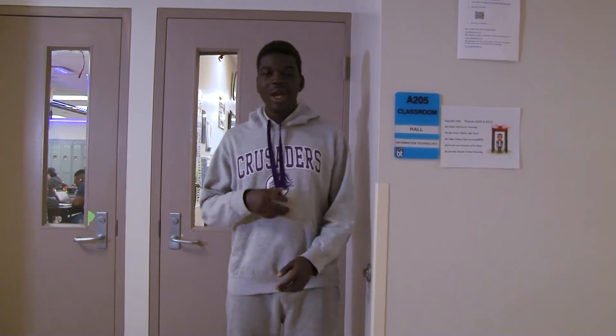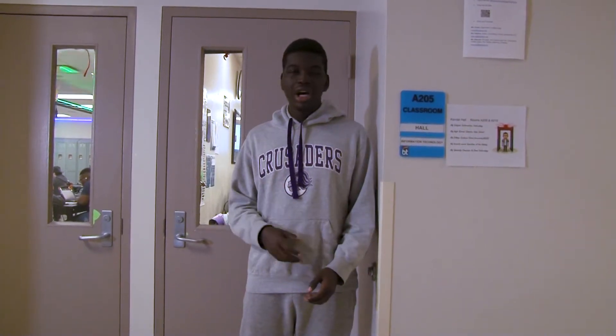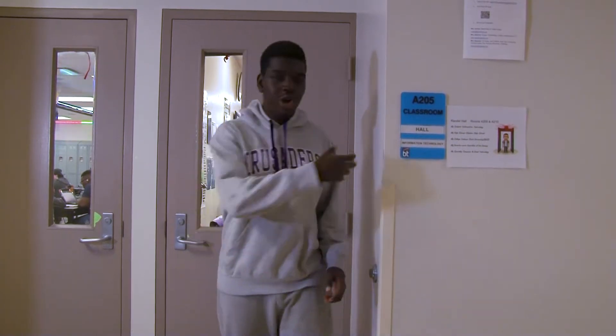What's up Butler Tech? Welcome back to another episode of A Dandelab. For today's episode we are going to be taking a visit with IT with Mr. Hall. Let's go.